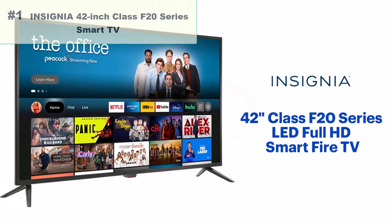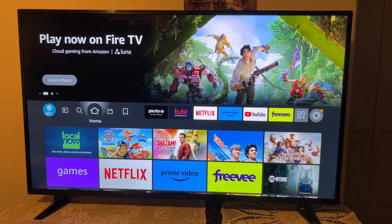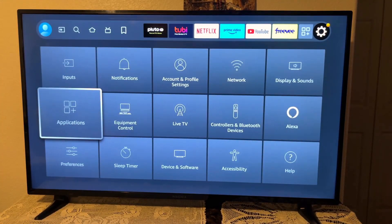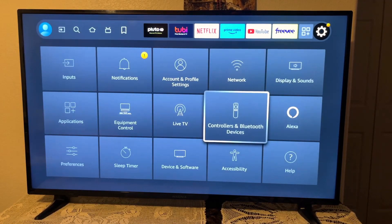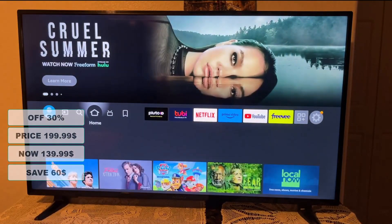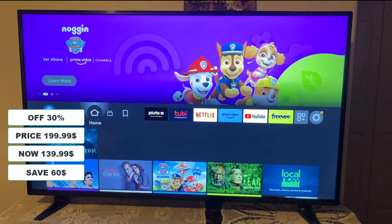Number 1: Insignia 42-inch Class F20 Series Smart TV. With 1080p resolution, view your favorite movies, shows, and games in high definition. Watch over 1 million streaming movies and TV episodes with access to tens of thousands of channels, apps, and Alexa skills. You can share videos, photos, music, and more from an Apple device to your TV with the touch of a button. At 30% discount from its original $199.99, it's on sale for $139.99 — saving you $60.